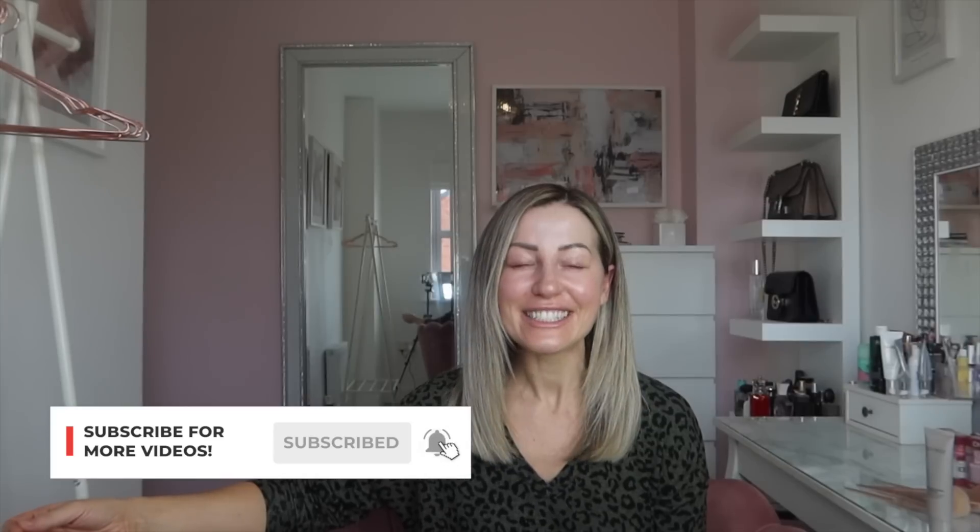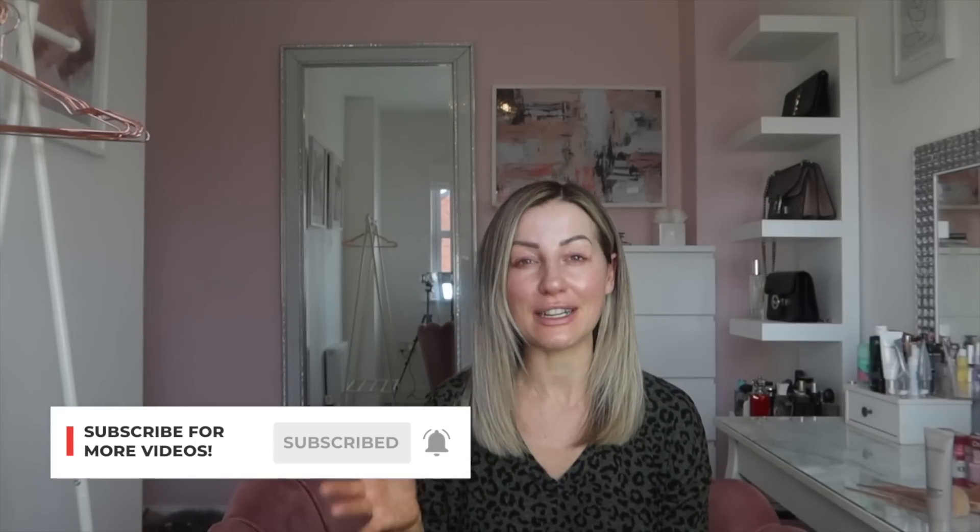Hi guys, welcome back to my YouTube channel. It's been a very long time since I've done a makeup video, but it's a highly requested one. I will do a skincare one separately because I know a lot of you want that. This is just going to be my quick everyday makeup. We are in a pandemic and a lockdown, so some people don't want to wear makeup right now — I don't wear it every day — but for me it's part of my routine and it makes me feel better.